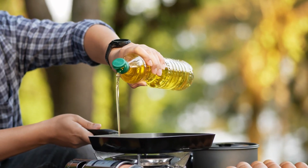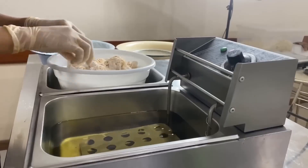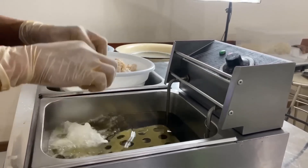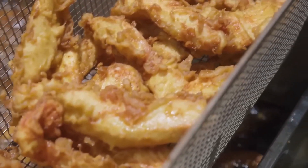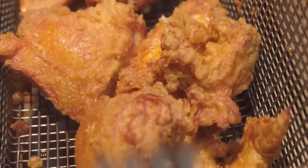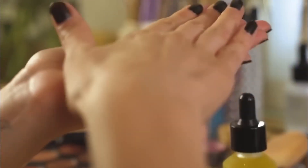Sunflower oil is a great choice in cooking, thanks to its light flavor and high smoke point, making it ideal for frying, baking, and preparing dishes. Moreover, sunflower oil is also used in cosmetics as a moisturizer, keeping the skin soft. However, those with acne-prone skin should be cautious when using it.